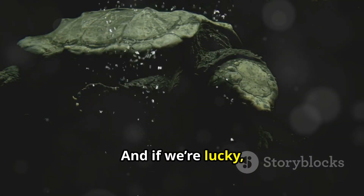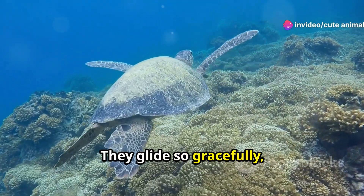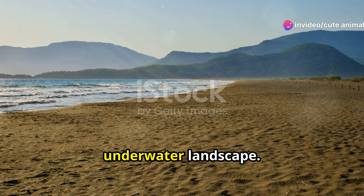And if we're lucky, we might even spot the majestic sea turtles — they glide so gracefully, don't they? It's a serene sight watching them navigate the vast underwater landscape.